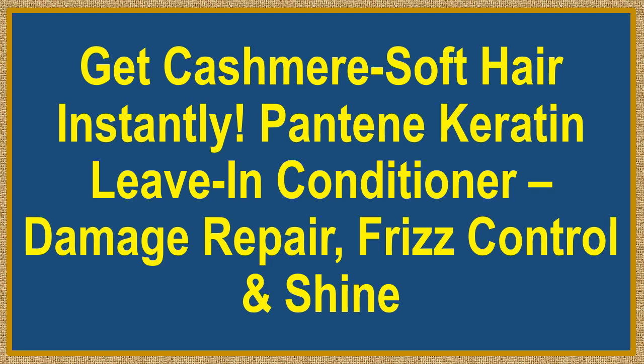Get cashmere soft hair instantly. Pantene Keratin Leave-In Conditioner. Damage repair, frizz control and shine.